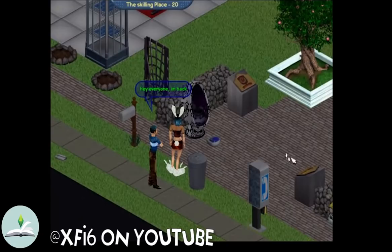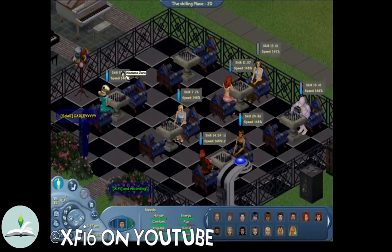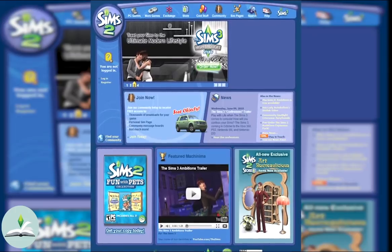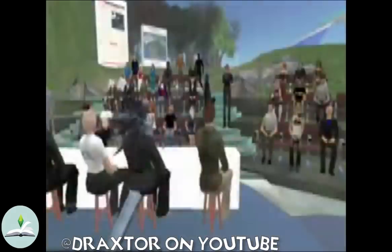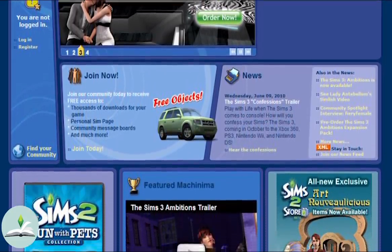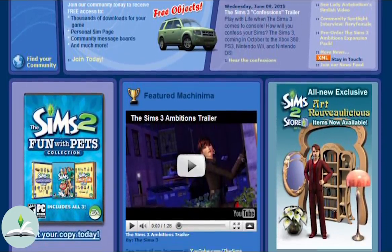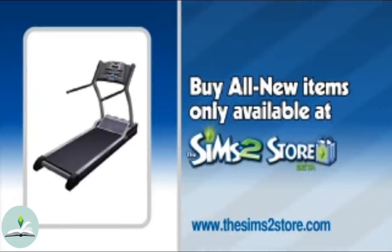EA didn't have much success with The Sims Online. This went live before Second Life, but they were quick to jump on the online microtransaction bandwagon with The Sims 2 Online Edition in 2008 after Second Life's major success. The store was online and it allowed Sims 2 players in the US and Canada to purchase items, skins, clothing, hairstyles and more for their game. The way you could purchase these digital add-ons was with SIM points.